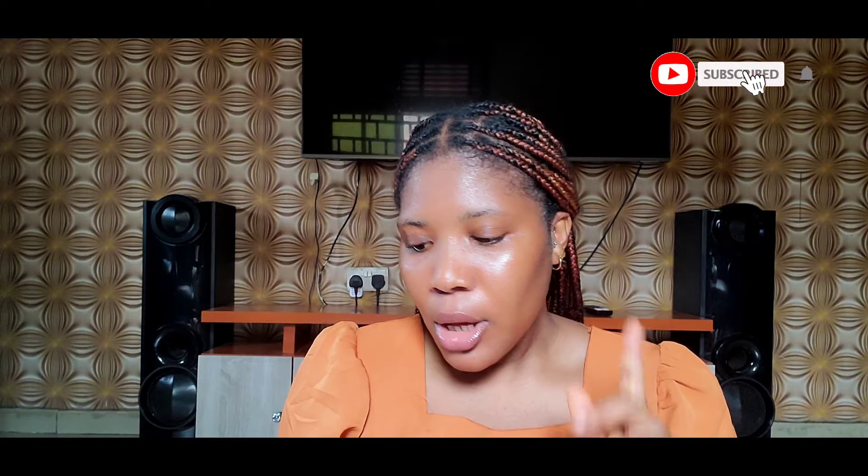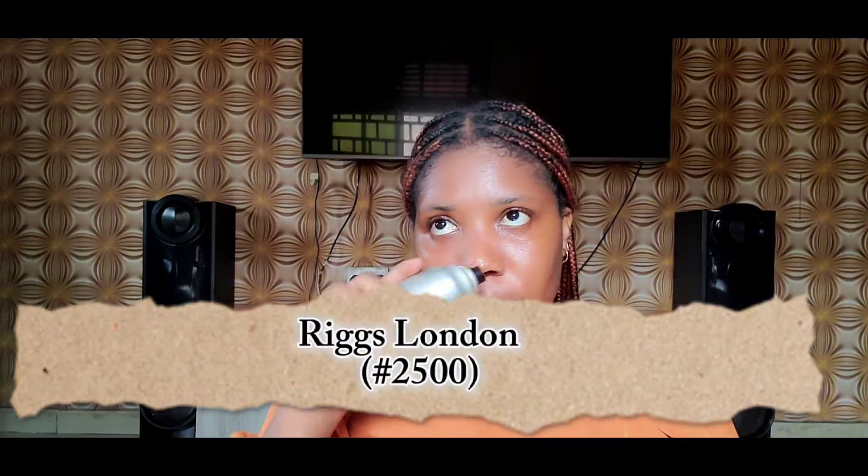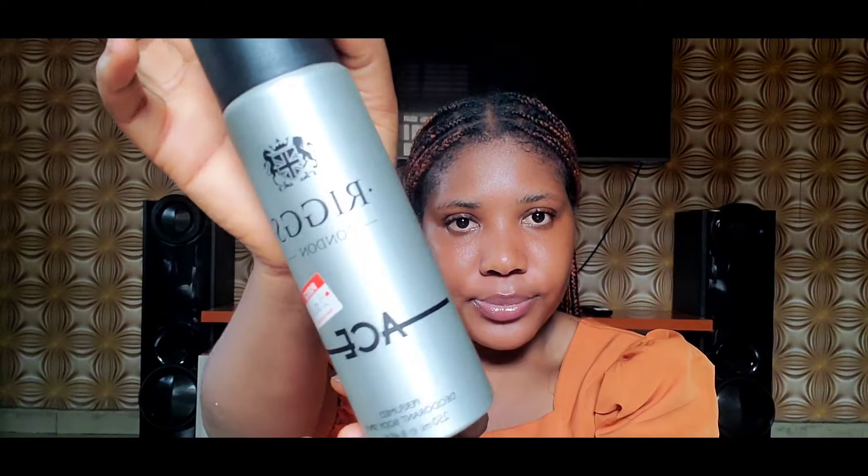I also got a deodorant spray or body mist. I am a fan of Victoria's Secret but I couldn't get my hands on it and I have one at home already. So I just got this Rigs so I can use it at home — it really smells good and it's quite strong so it will work. I'll use this at home for the meantime until I can get my Victoria's Secret, because I'm a fan of Bare Vanilla or the Coconut Passion.